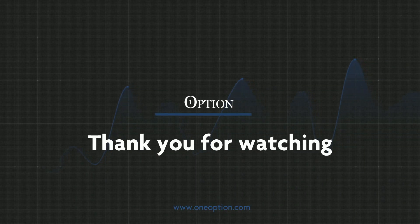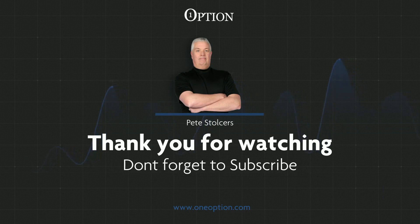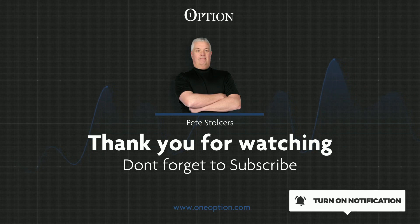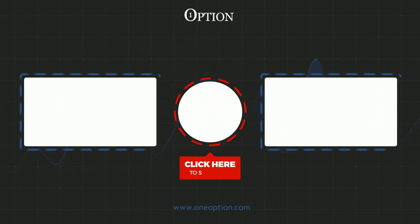Thank you for watching this YouTube video. I'm Pete Stolzers and I'm going to keep the trade ideas coming along with lots of education. Make sure to subscribe to the channel and please turn on your notifications so that you never miss another trade. If you like the content, please give it a thumbs up. I've loaded two other videos that I think you're really going to enjoy.